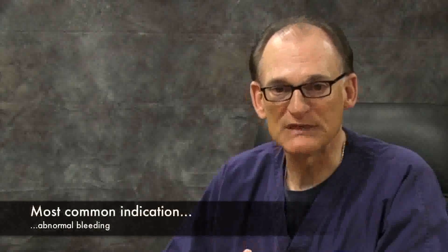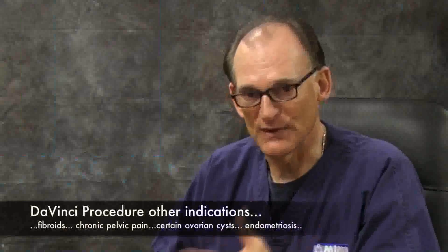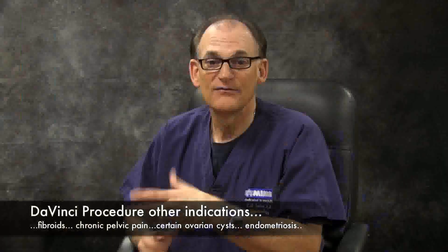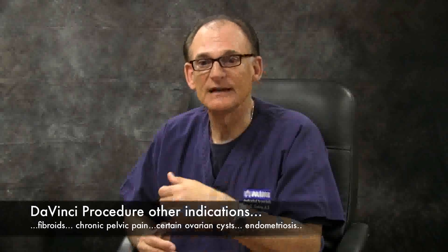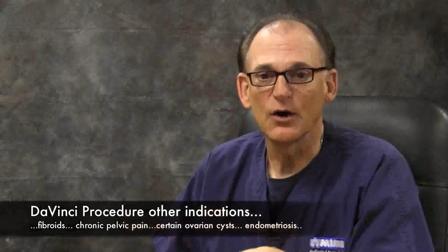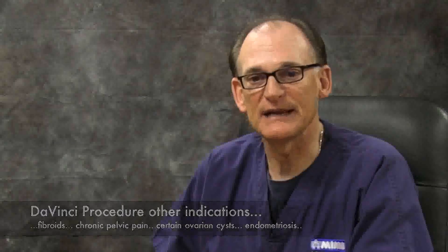There are many indications for da Vinci hysterectomy. Most commonly is abnormal bleeding or bleeding problems, especially after we tried minimally invasive procedures in the office like the ablation. A small percentage of these ablations do not function properly, so you end up having to have a hysterectomy. Fibroids, which also can cause heavy bleeding, chronic pelvic pain, ovarian cysts that cause chronic pelvic pain, and endometriosis, which causes chronic pelvic pain — these are all indications for the surgery.